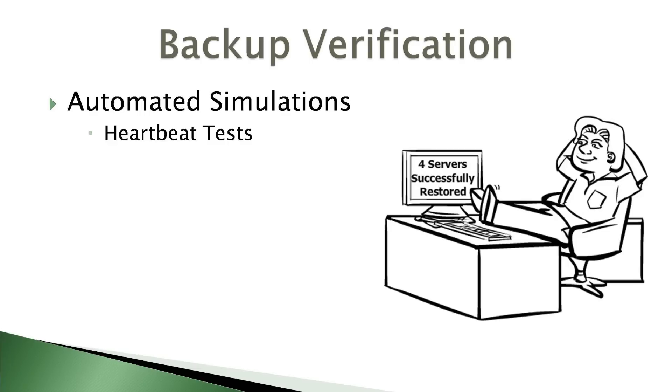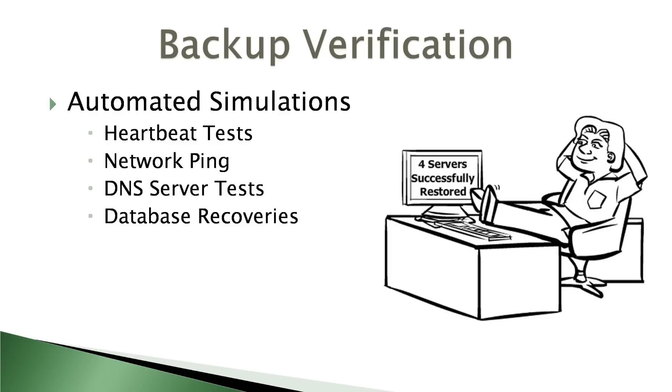These tests can also include tests of individual applications, network ping tests, DNS server tests, domain controller tests, database table recoveries, and more. With backup verification, all of these tests are fully automated and can be scheduled to run automatically at specified intervals.